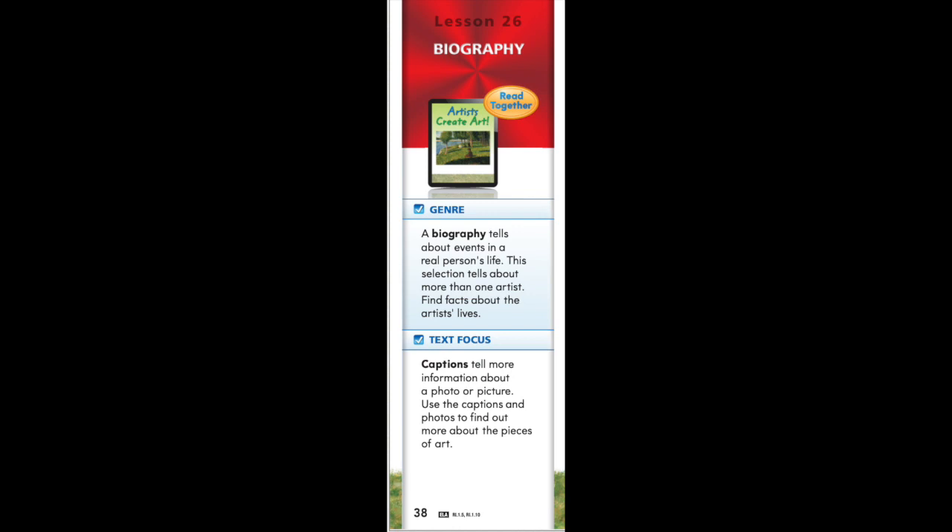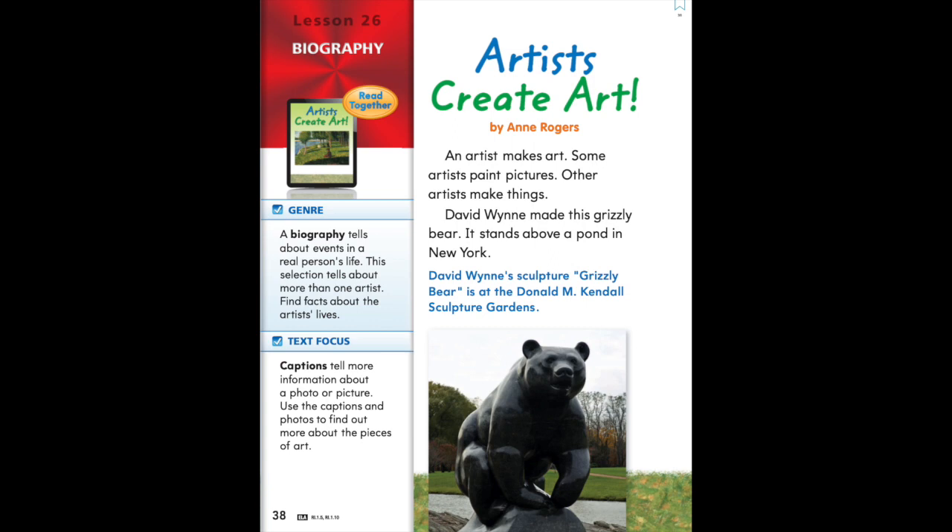Artists Create Art by Ann Rogers. An artist makes art. Some artists paint pictures. Other artists make things. David Wynn made this grizzly bear. It stands above a pond in New York.